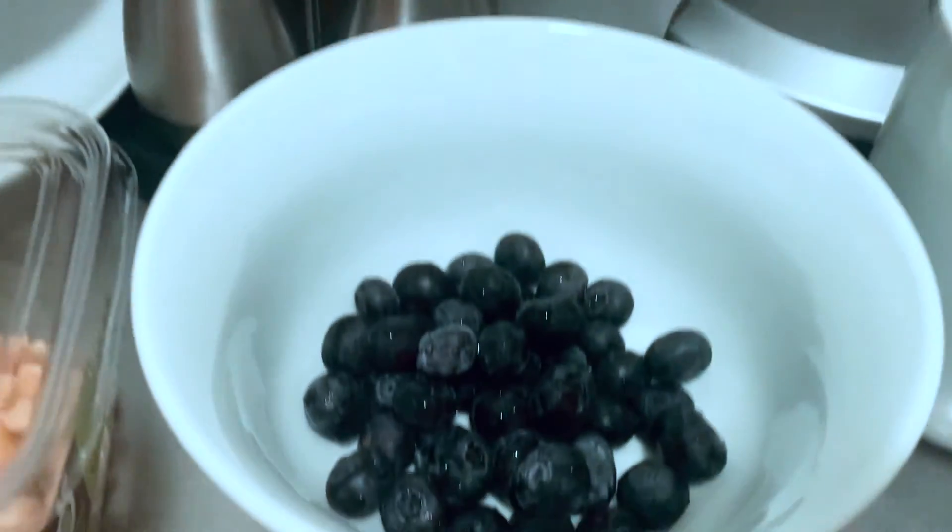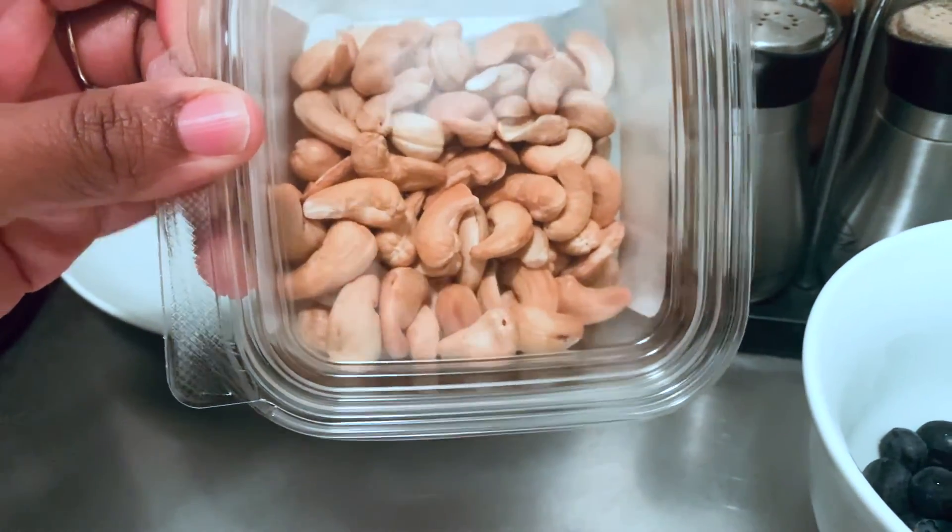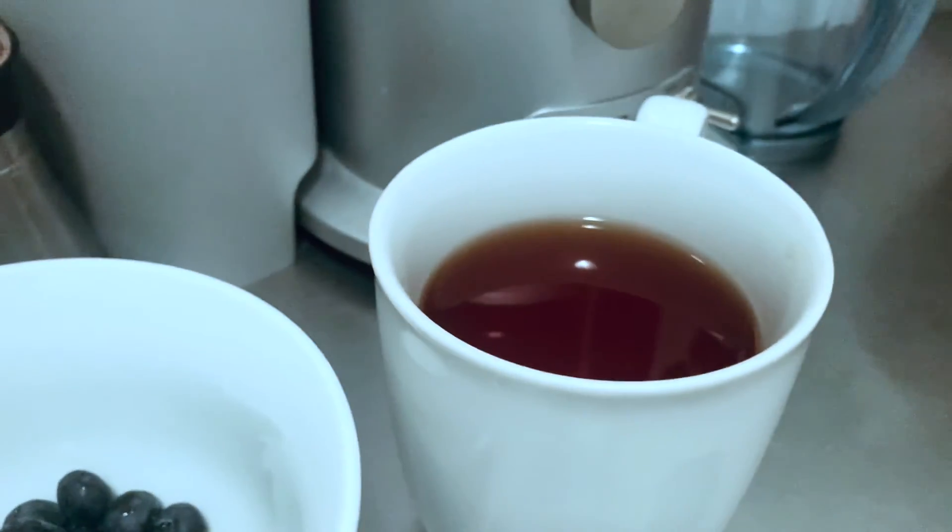I'm back home and settled in and I'm about to have my last meal — more of a snack than an actual meal. I generally have two meals a day: my breakfast and an afternoon meal generally around two or three o'clock, and then around eight, eight-thirty I have my snack. Tonight I'm just going to have a quarter cup of blueberries and a handful of cashews — roasted and unsalted — and one or two cups of tea. That does it for me.